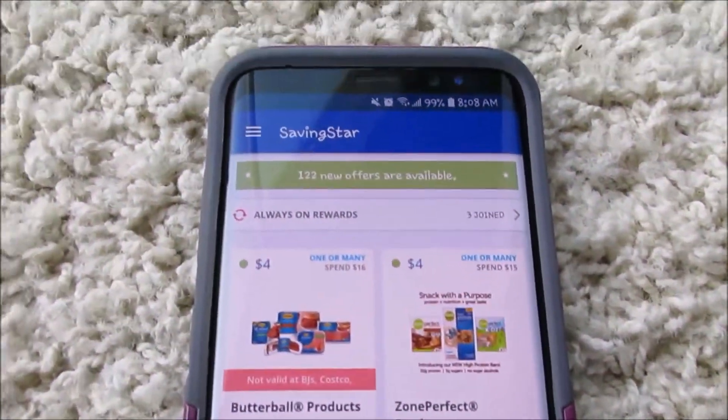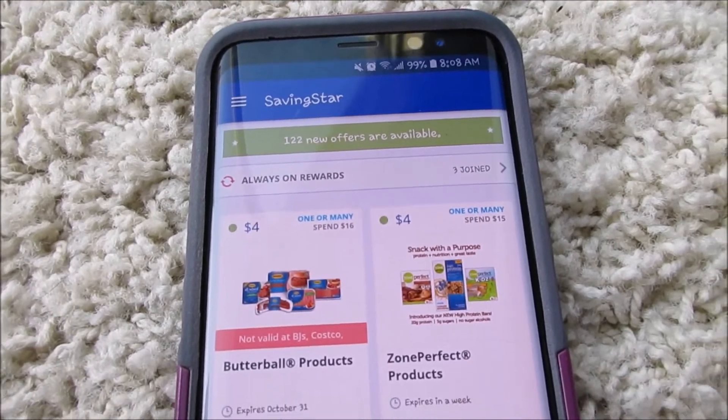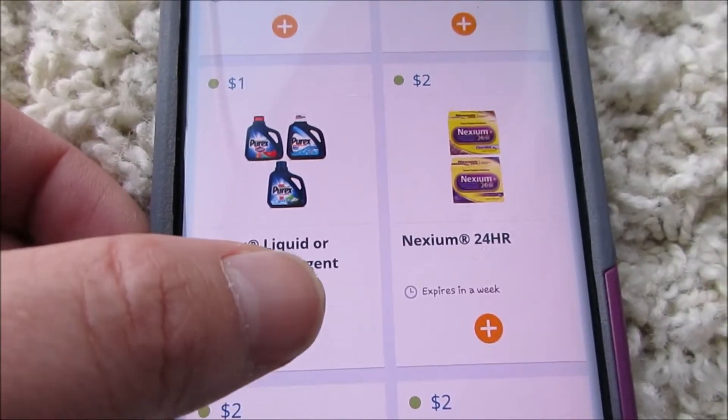Good morning everybody! I'm here to share with you guys what is new on Saving Star so you guys can add some stuff to get some easy freebies. They got a dollar off Purex — I want to add that.